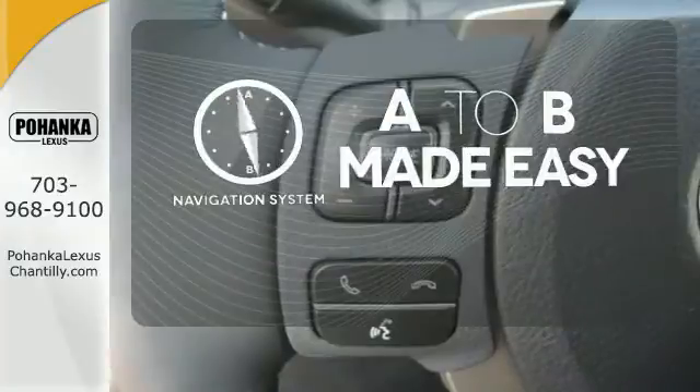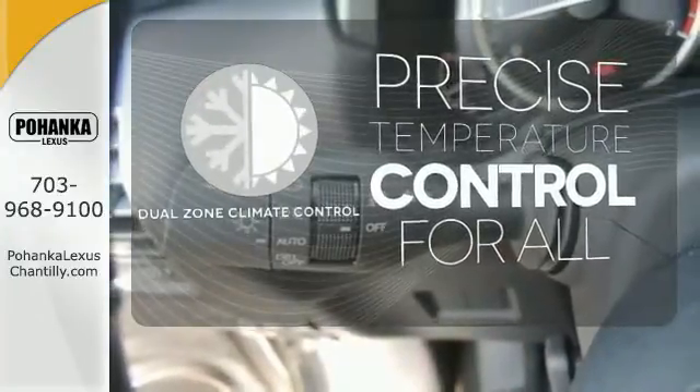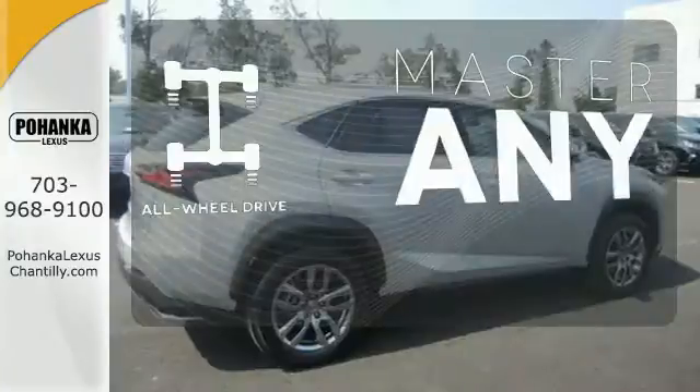Never feel lost again with the navigation system. No one will complain about the temperature with the dual-zone climate control. Control the road with all-wheel drive.